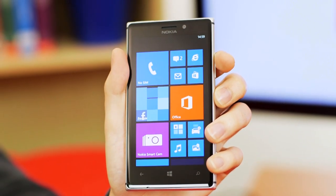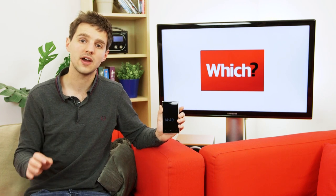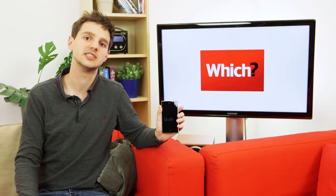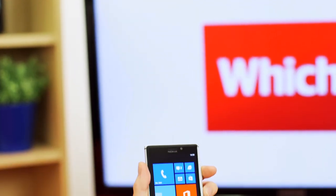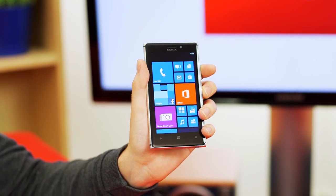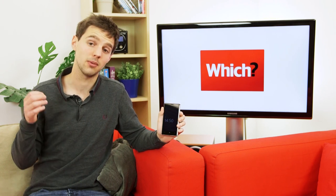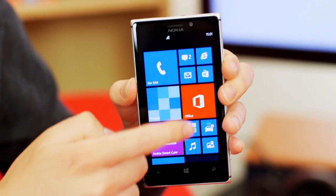The Nokia Lumia 925 features a 4.5-inch display with a 1280x768 pixel resolution, putting it on par size-wise with the Samsung Galaxy S4 and HTC One, meaning it will be pretty good at displaying all the pictures you've taken with it. On the hardware front, the Lumia 925 borrows the Lumia 920's 1.5GHz processor and 1GB of RAM, so it won't be the fastest phone on the market, but it won't be a slouch either.